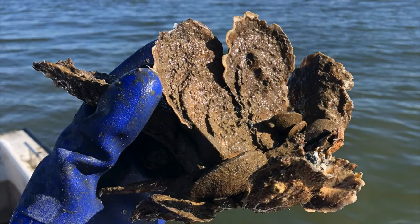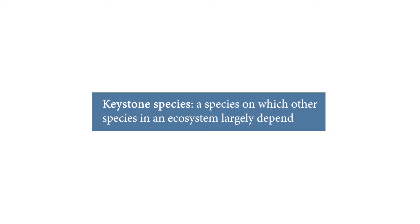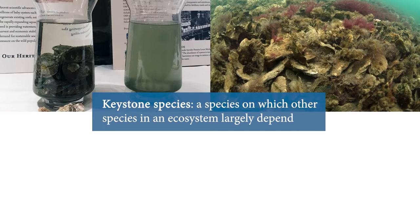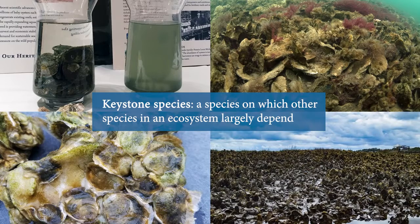Oysters are a vital part of the Chesapeake Bay, providing ecological and economic benefits. Oysters are considered a keystone species. They filter the water, create habitat, produce offspring providing future generations, and stabilize shorelines.